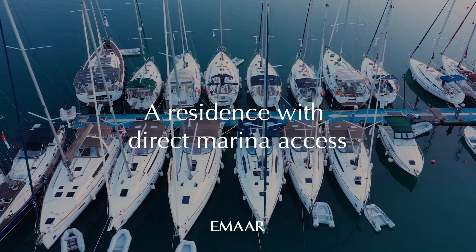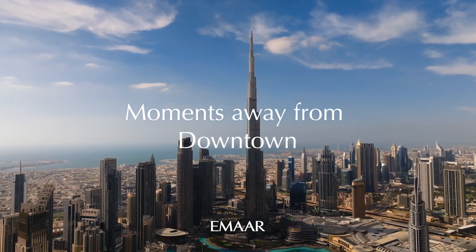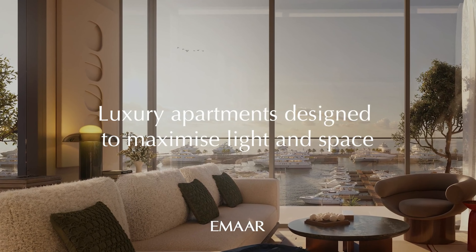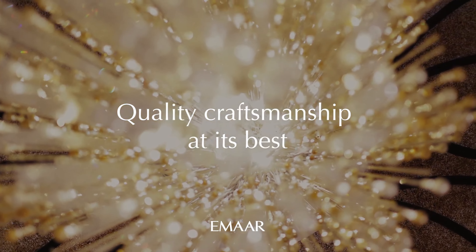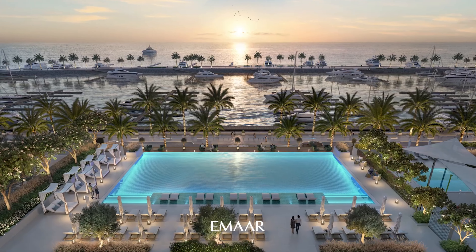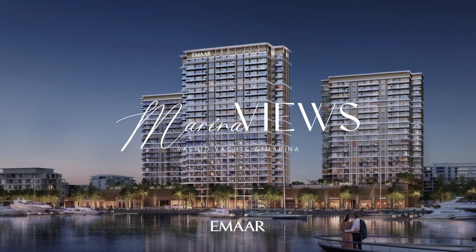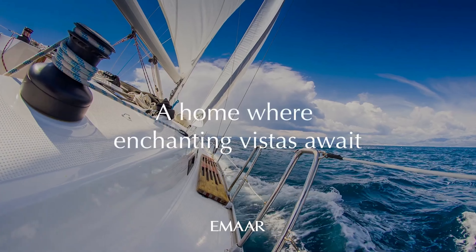Waterfront communities are very rare in Dubai because of the low supply in the area. Investing in these communities is always a great decision, but in order to get an investment property in Dubai you need to consider these three main topics: number one, the location; number two, the developer; number three, the payment and the price.